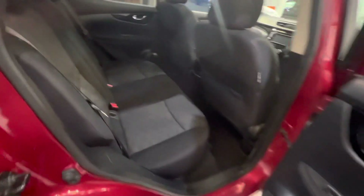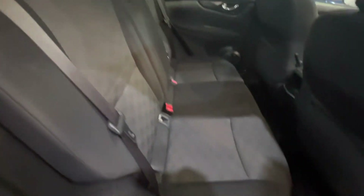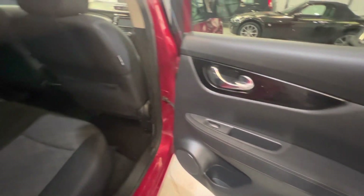Into the driver's side rear now. Much the same — seats all in great condition, no holes, rips or tears. Electric windows.